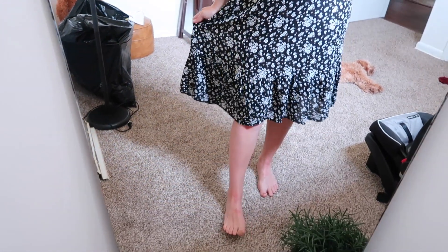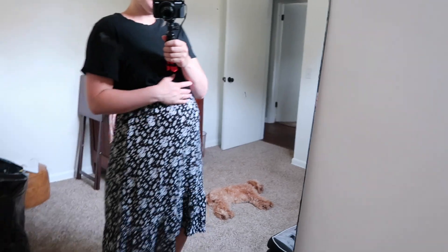Moving on to skirts — this one is also from TJ Maxx and it's one I wear the black shirt with a lot, and the light pink one too. It's a midi length, which is perfect to go over the bump. I like to look for midi length skirts because by the time they get over my bump they're the length I like. I wear this one a ton. It's super flowy with beautiful little daisy flowers — it's very light and airy and just so comfortable for a hot summer day.